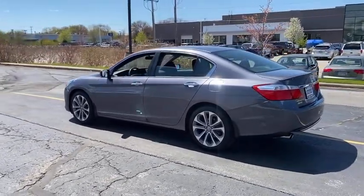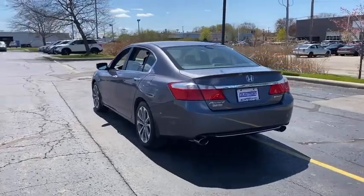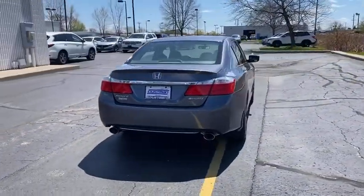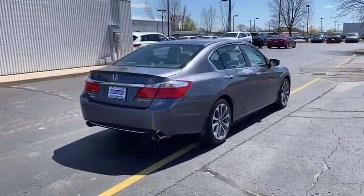Tire pressure monitor, aluminum wheels, rear spoiler, brake assist, traction control, stability control, daytime running lights, engine immobilizer, fog lamps, front wheel drive.